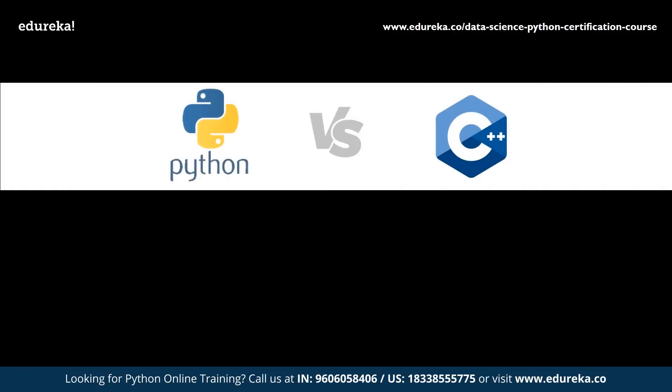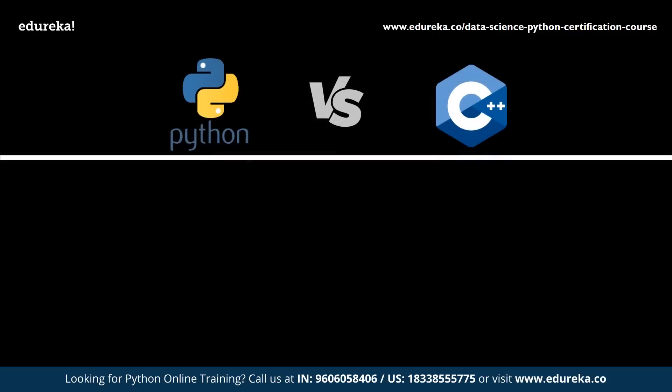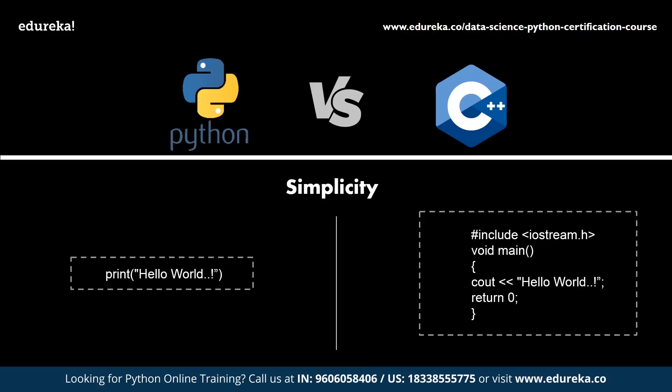Now let's look at the differences between C++ and Python. Both are object-oriented programming languages, however they are very different when compared to each other. First, let's talk about simplicity — referring to the ease with which you can write the code. Python is much simpler compared to C++, because C++ requires you to write many more lines of code, whereas with Python the same result can be achieved within a few lines.